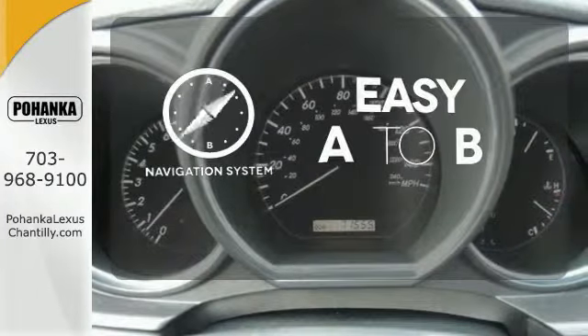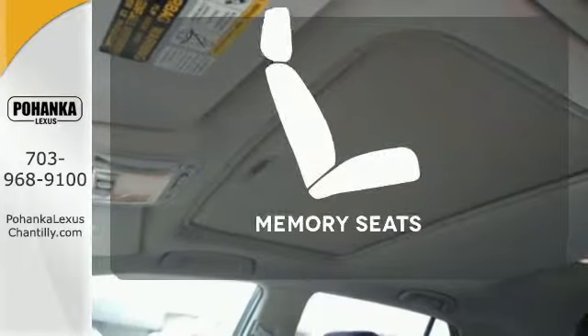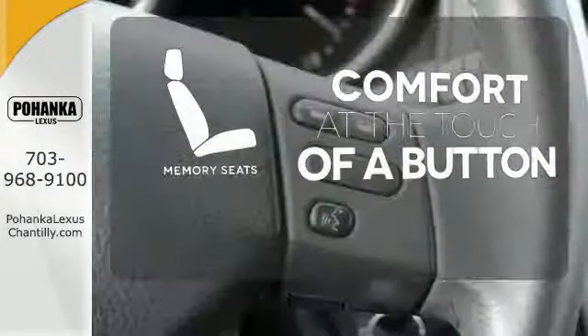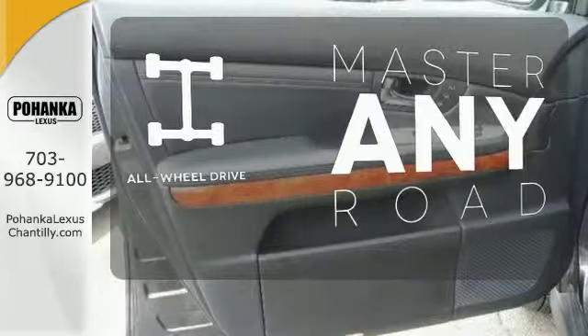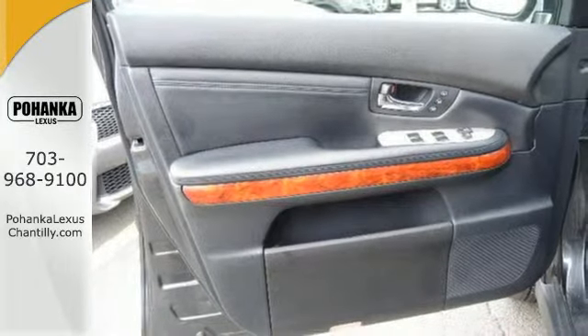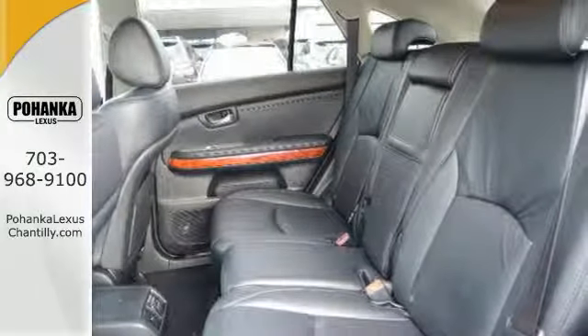Feel confident getting from point A to point B with the navigation system. Get comfortable with the touch of a button thanks to the memory seats. Control the road with all-wheel drive. With its excellent crash test scores and rock-solid build quality, you'll always feel safe and secure in this Lexus RX 350.